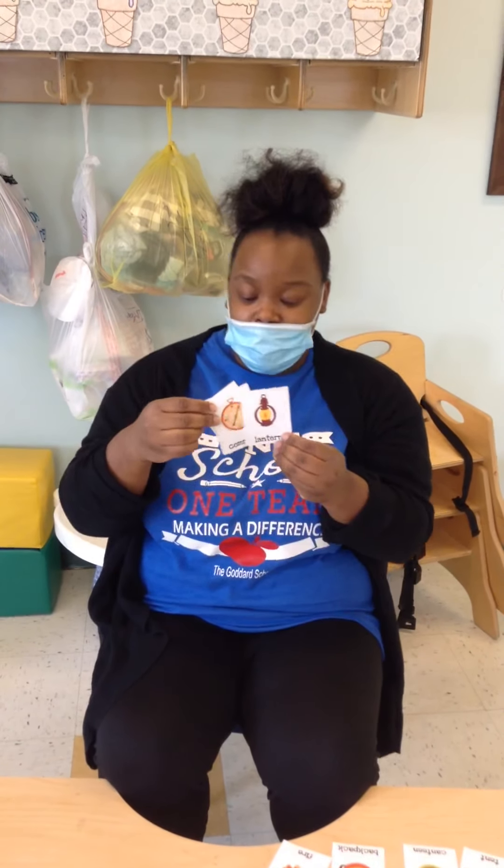Here we have a lantern. This is very important at night so you can see in the dark. You don't want any bears or anybody coming to try to eat you, right? So can you say lantern? Great job, my friends. You're doing awesome.